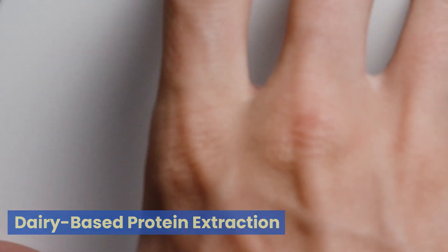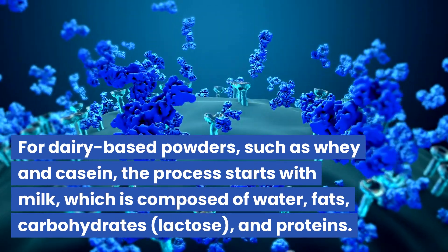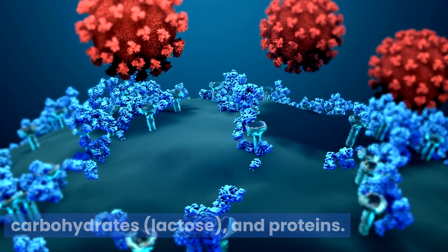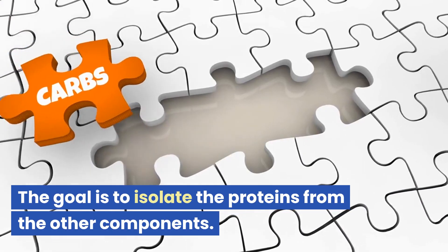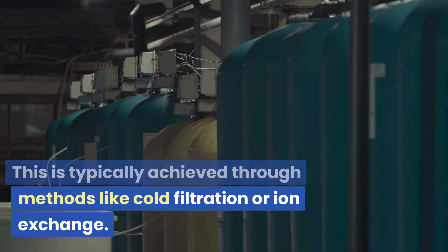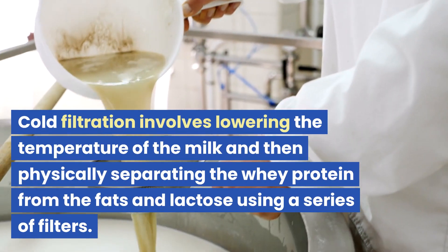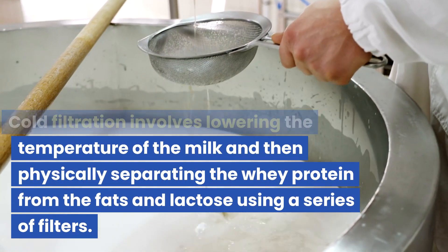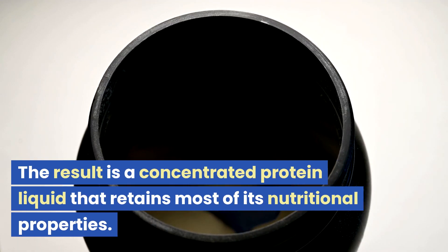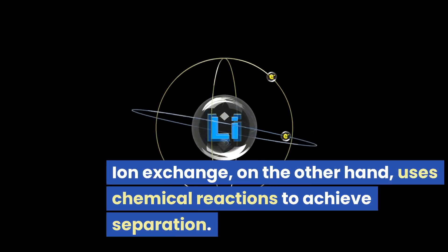Dairy-based protein extraction: for dairy-based powders, such as whey and casein, the process starts with milk, which is composed of water, fats, carbohydrates, lactose, and proteins. The goal is to isolate the proteins from the other components. This is typically achieved through methods like cold filtration or ion exchange. Cold filtration involves lowering the temperature of the milk and then physically separating the whey protein from the fats and lactose using a series of filters. The result is a concentrated protein liquid that retains most of its nutritional properties.